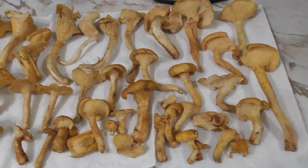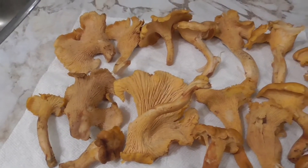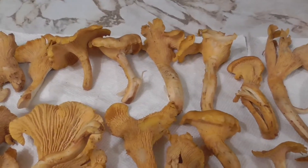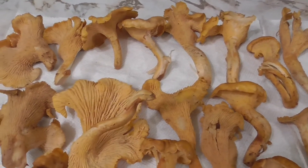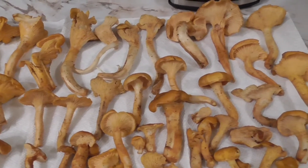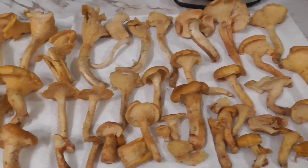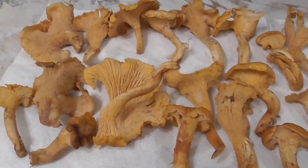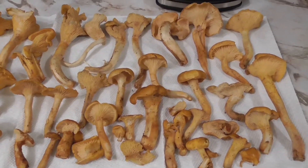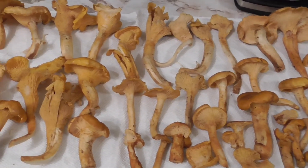So here's my late season haul. I just clean them up with a paintbrush that I dedicate for cleaning mushrooms. You know, they are late season chanterelles, so they're not exactly perfect or what I would consider market quality. But they'll taste good once they're cooked up. So I'm happy with today's haul — considering it was probably just under two hours of searching in an area that's probably already picked through.